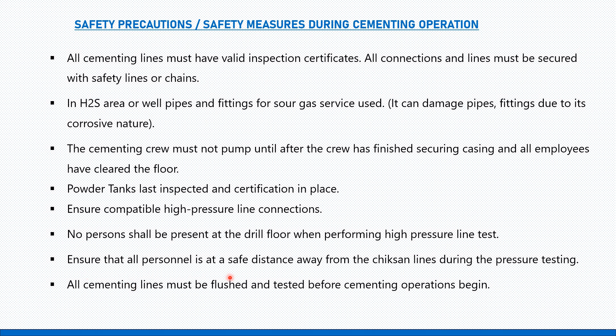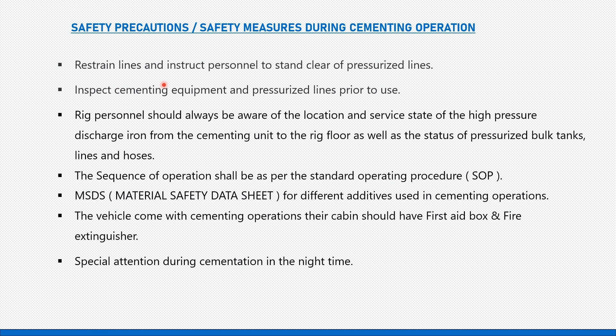No person shall be present at the drill floor when performing high-pressure line tests. Ensure all personnel are at a safe distance from the chicksane lines during pressure testing. All cementing lines must be flushed and tested before cementing operations begin. Restrain lines and instruct personnel to stand clear of pressurized lines. Inspect cementing equipment and pressurized lines prior to use.